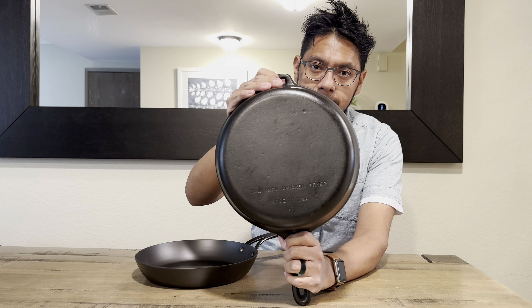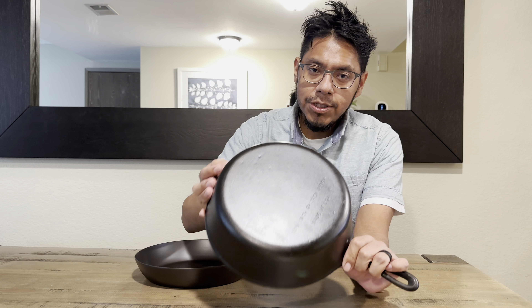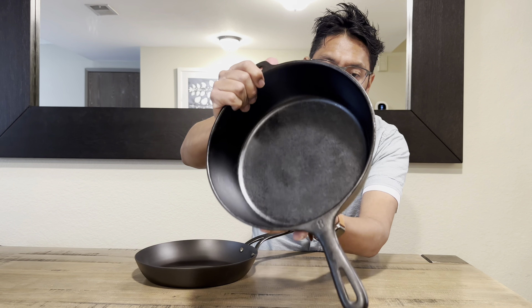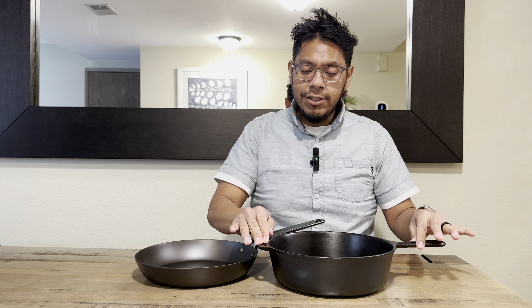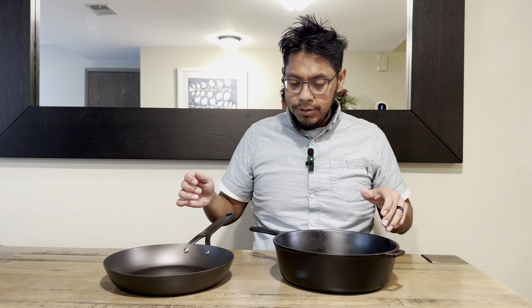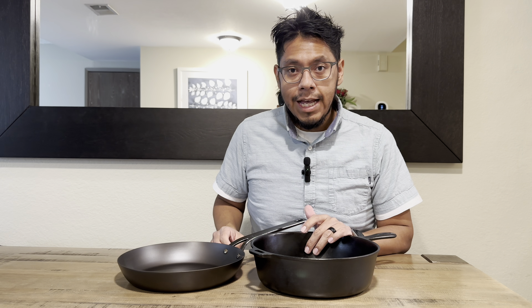The first item is the BK Black carbon steel skillet. As you guys can see, it's pretty lightweight and pretty thin. I've actually removed the wax coating on it and gave it two or three rounds of seasoning. I can't recall exactly how many because this was about two or three weeks ago and I did get sick during that time, but it does have two or three coats of seasoning.